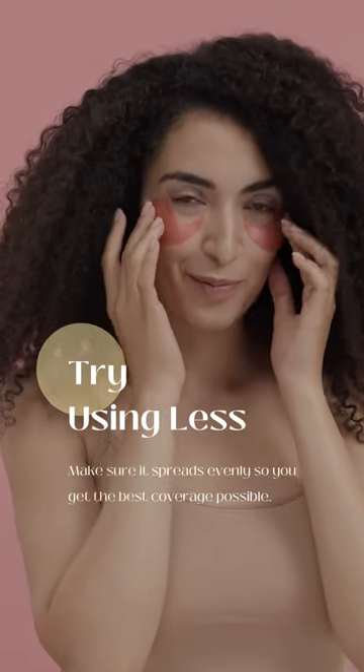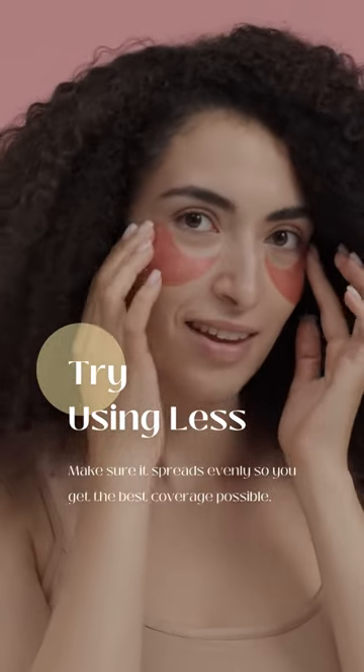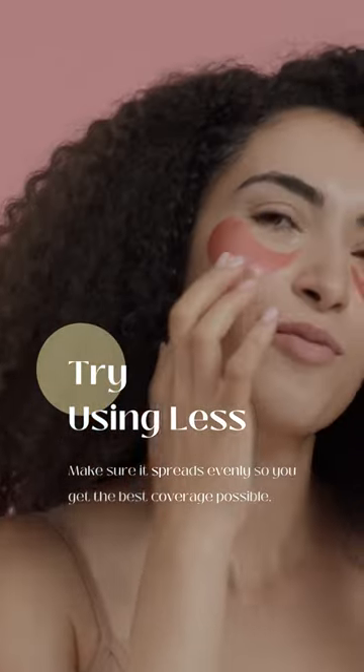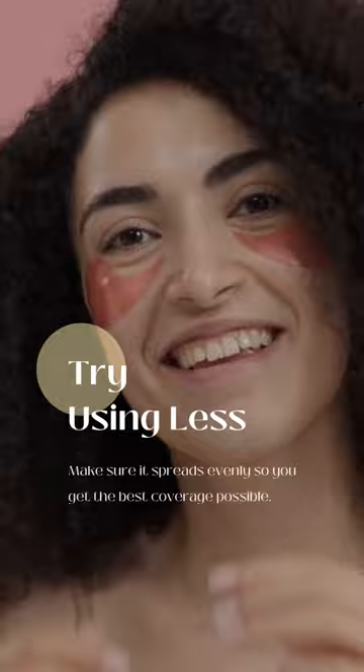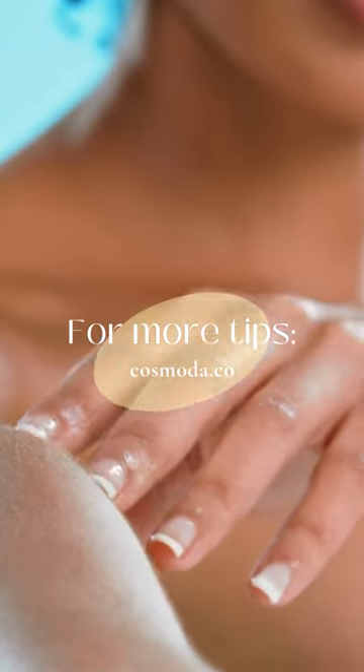So if you're experiencing sticky skin after applying moisturizer, try using less, switching to a different moisturizer, or checking the ingredients to see if there are any sticky ones. And remember, a little bit of moisturizer goes a long way.